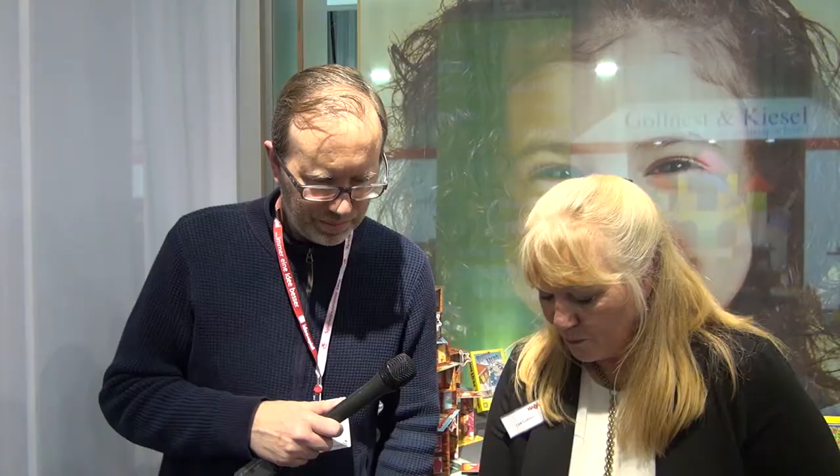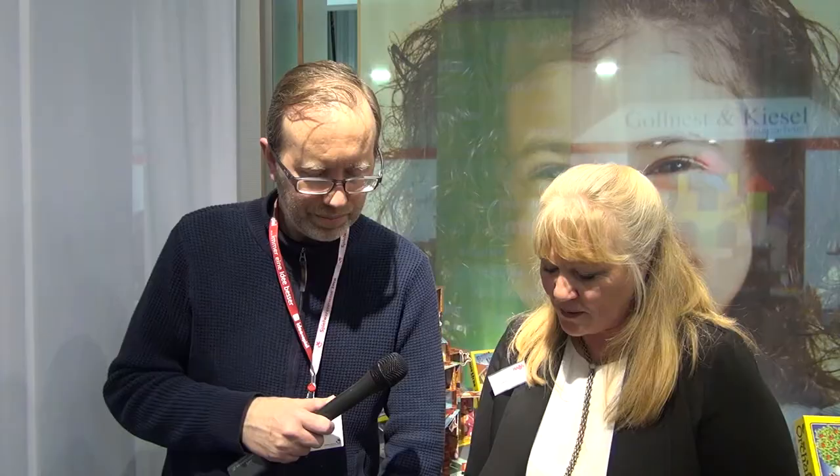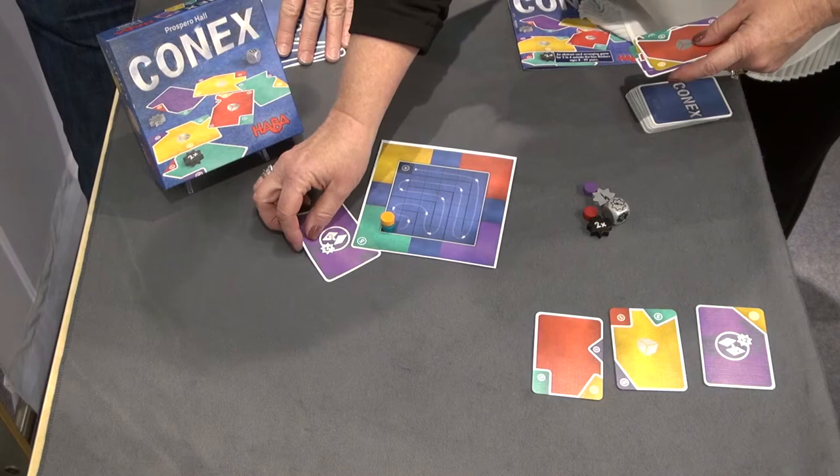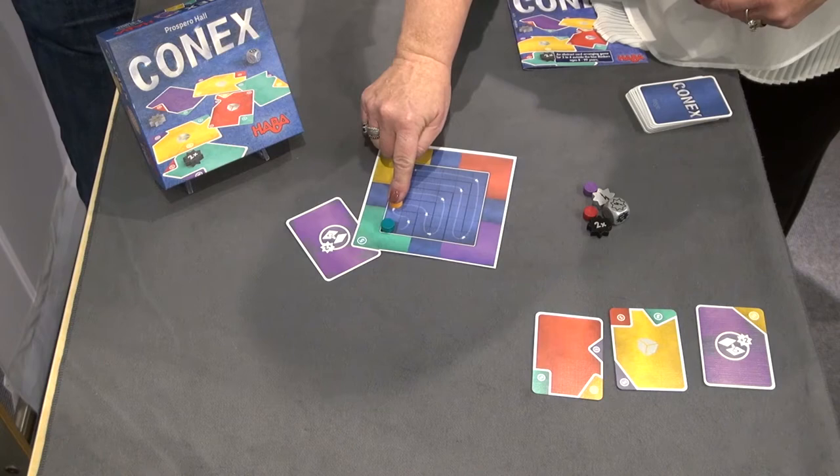You start with five cards. You can pick at the beginning of the game what corner you want to start with. So I would look at my cards and say there's a five-color point there. If I can lay that so it lines up perfectly, I get five points and I get to move my marker one, two, three, four, five spaces. And because there's a plus two, I get another two points — a really good placement card.